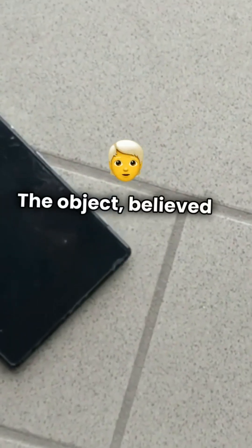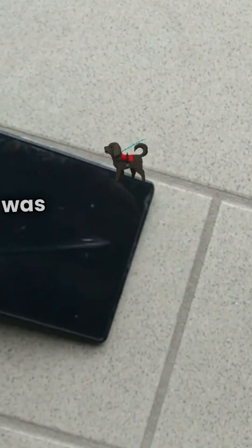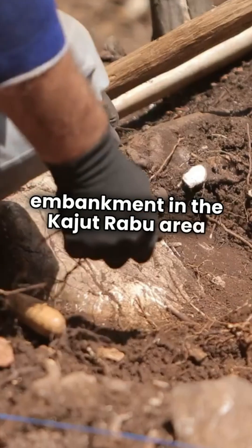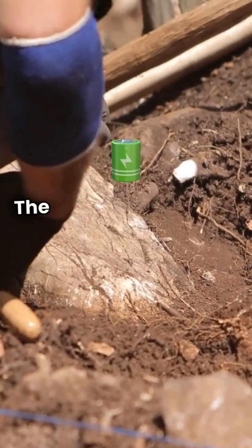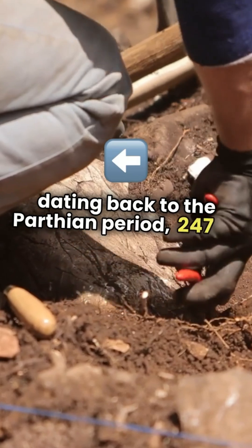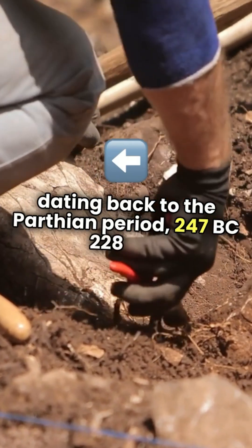The object, believed to be a 2,000-year-old battery, was discovered in 1936 by workers working on a railway embankment in the Kajut Rabu area, southeast of Baghdad. The battery appears to have been dug up from a tomb dating back to the Parthian period, 247 BC–228 AD.